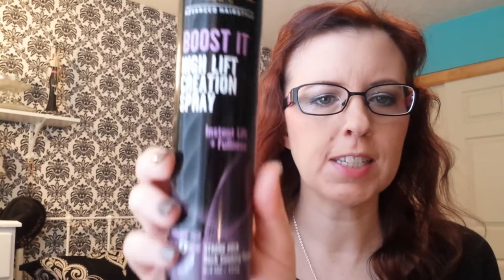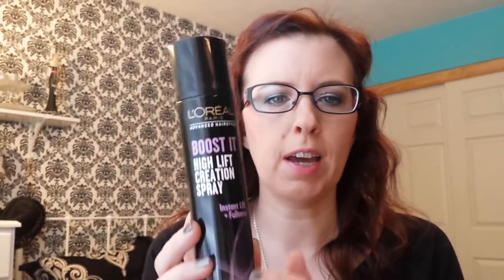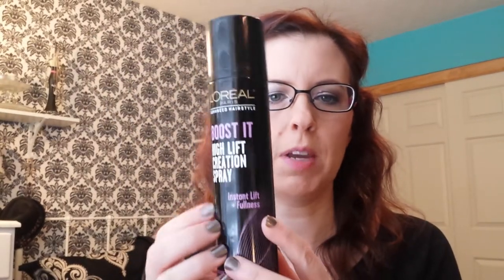The first thing I have is the L'Oreal Boost It High Lift Creation Spray. I've been using this as a setting spray or a hairspray. I really like it. The smell is a little overpowering, so if you don't like a heavy scented item, this may not be for you. I just spray it in another room and then run back in the bathroom so I'm not choked by the smell.